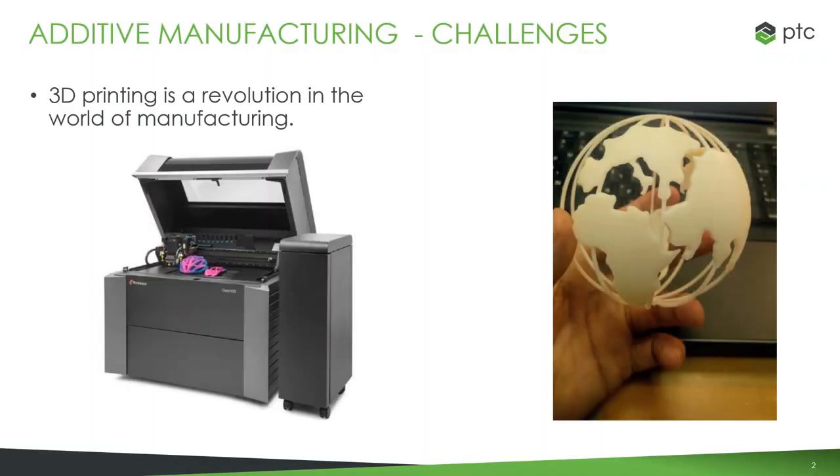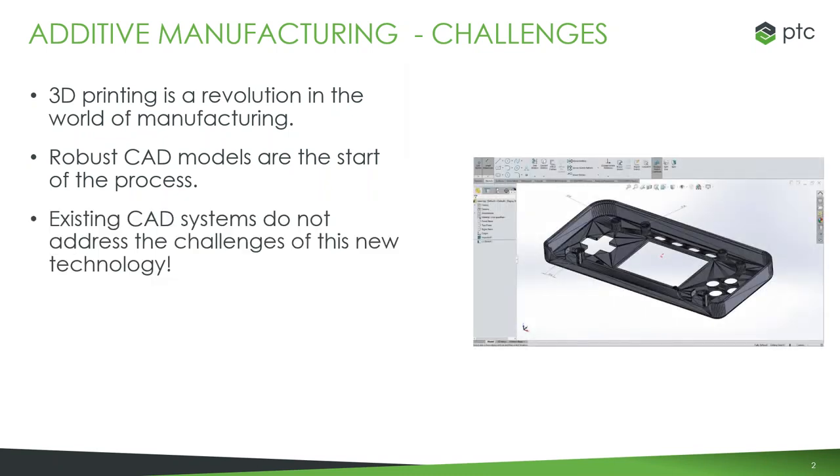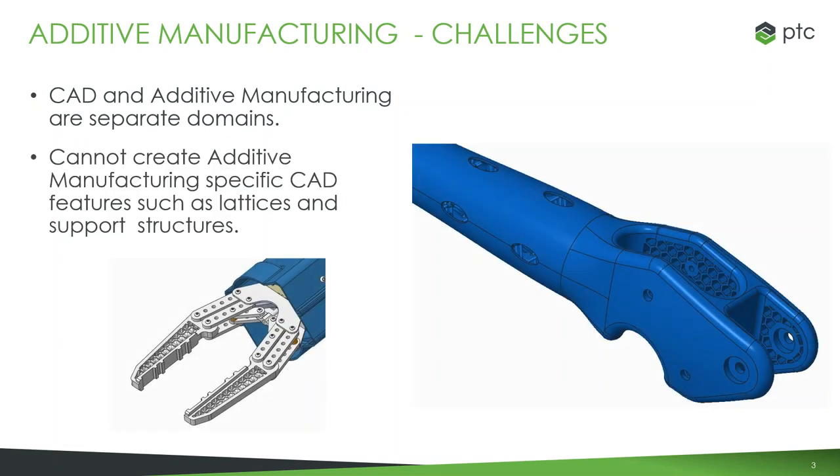To start with a little background on why PTC is really investing in additive manufacturing: 3D printing is a pretty revolutionary technology and it has the potential to really change the way that manufacturing is done. The start to that process is really models — you need a CAD model to have a design that you can print. But the problem is that a lot of CAD systems don't really address the challenges that come with 3D printing or give you tools to specifically help address those challenges.